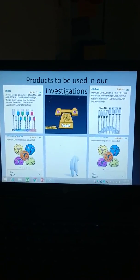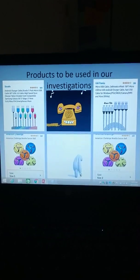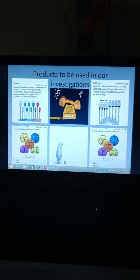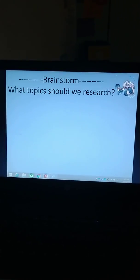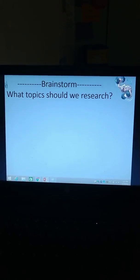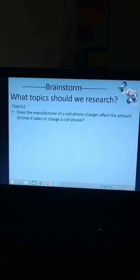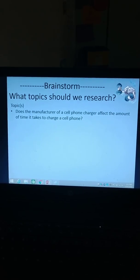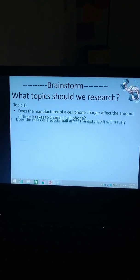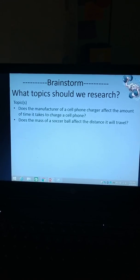My AM class — which is the top class — they're doing something with cell phones, and we'll go over what that is in a minute. The bottom class is doing something with the soccer balls. We were looking at product information since this is a consumer project. The morning class question is: does the manufacture of a cell phone charger affect the amount of time it would take to charge a cell phone? And the second class is: does the mass of a soccer ball affect the distance it will travel?